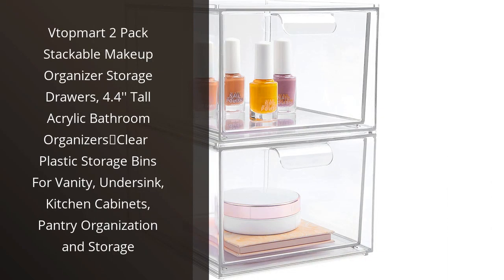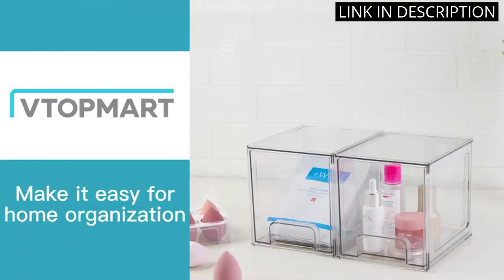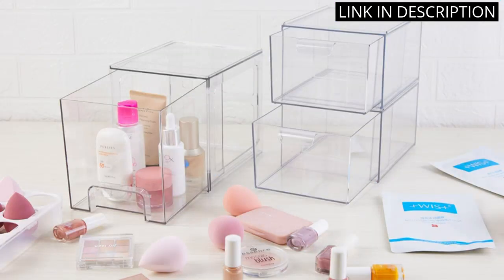I recently purchased the VTOPmart 2-Pack Stackable Makeup Organizer Storage Drawers and couldn't be happier with my purchase. These clear plastic storage bins are perfect for organizing my makeup, skincare, and hair products.